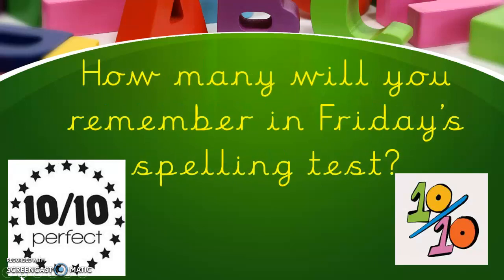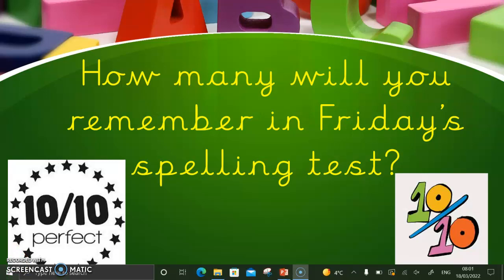Hopefully you'll get ten out of ten in your spellings on Friday — I can't wait to give you a certificate. Bye for now!